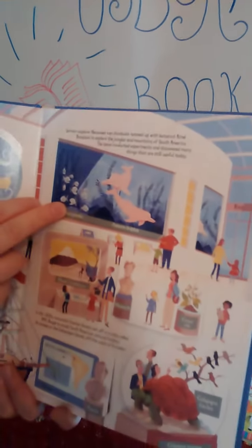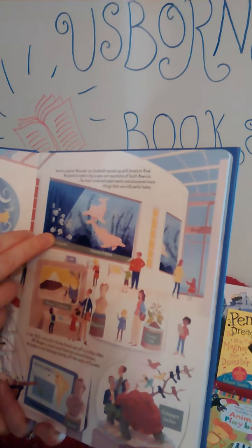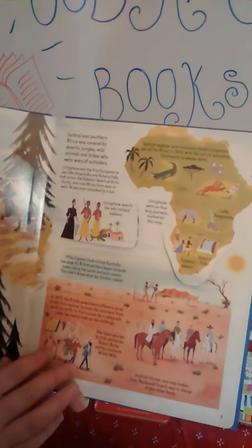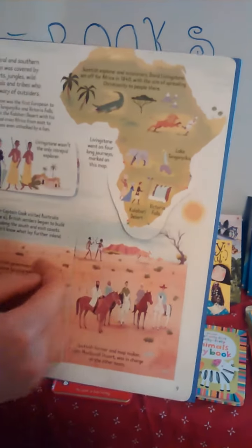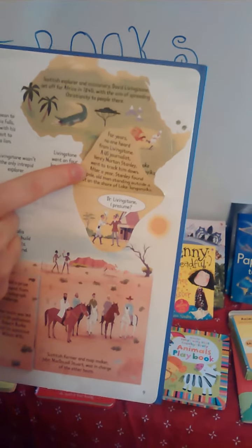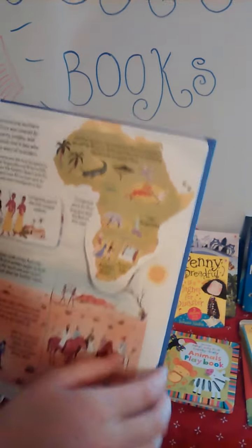German explorer Alexander von Humboldt teamed up with botanist Aimé Bonpland to explore the jungle and mountains of South America — it talks about that and gives more details on the inside. My personal favorite is Scottish explorer and missionary David Livingstone, who set off to Africa in 1840 with the aim of spreading Christianity. It shows his missionary journey trips, and then — he went missing! Somebody went hunting him down to find him, and you can discover what happened after a year's time.